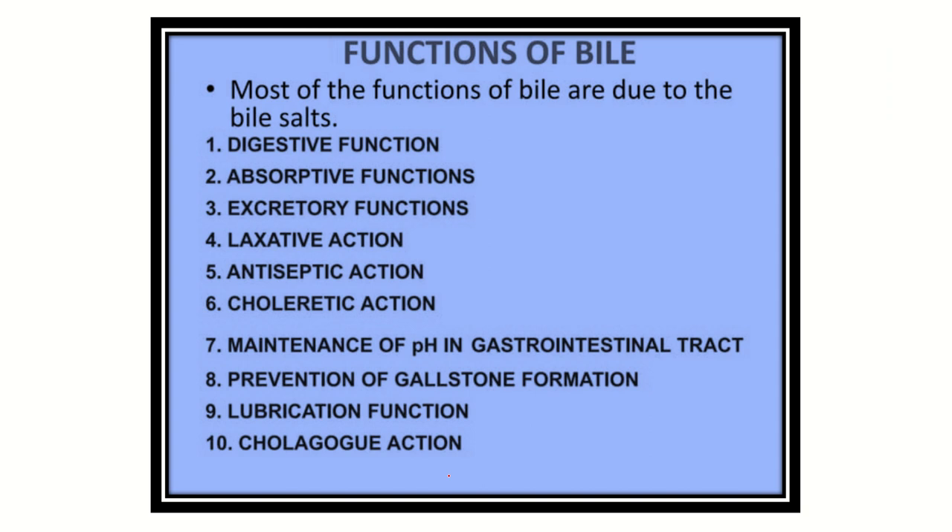The functions of bile include: digestive function, absorptive function, excretory function, and laxative function - which is very important. In chronic liver disease or liver cancer, patients usually need laxatives because bile does not reach the gut. Bile also has antiseptic action, choleretic action, maintenance of pH in the gastrointestinal tract, prevention of gallstone formation, lubricating function, and coagulant function. The most important function is prevention of gallstone formation.